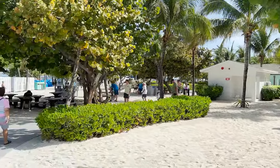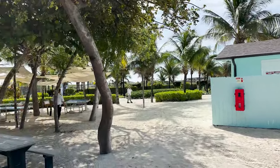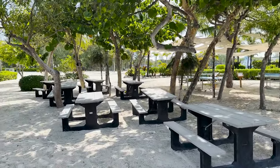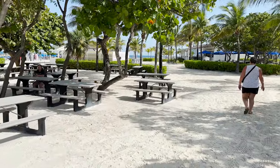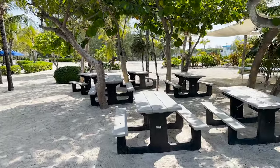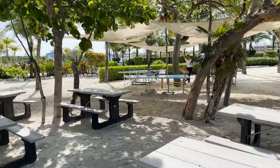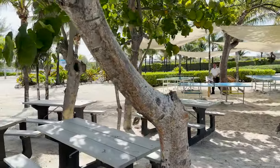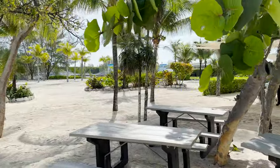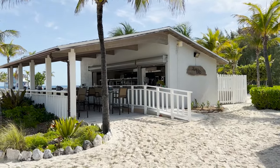There's the main path we came down from the tender boats, and now we're going to turn and go towards the beach area. Just behind this restroom building we'll find some picnic tables — you'll see these all throughout the island. Over here they do have some ping pong tables set up, and you can see the tender boats in the background for reference of where we're at.